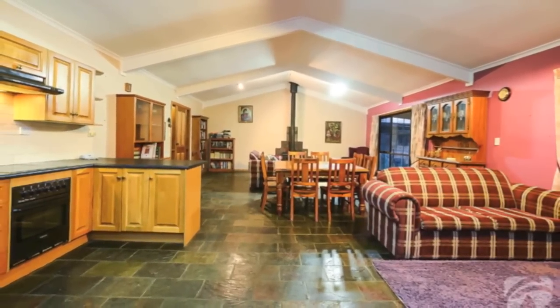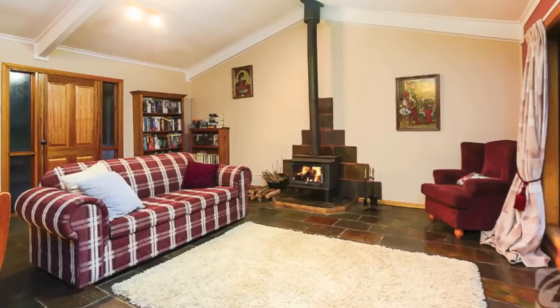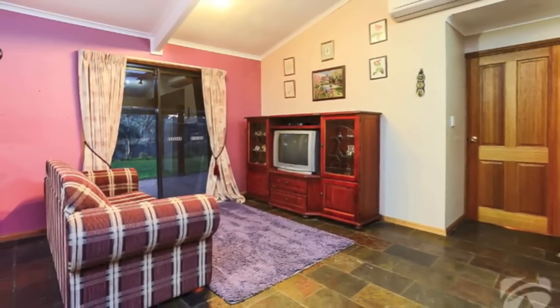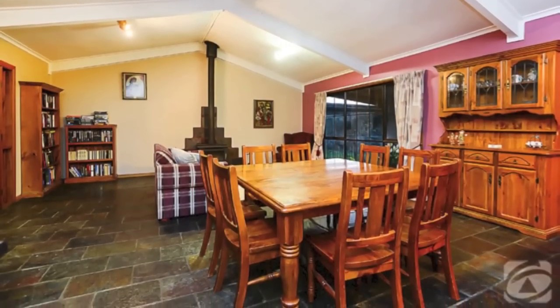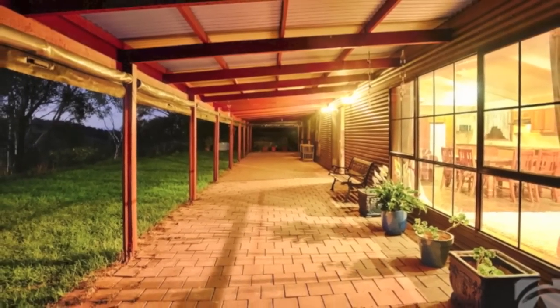Inside, the home exudes country charm. The timber entrance door opens onto a beautiful open plan living space with lofty rake ceilings and a huge amount of room, allowing for multiple seating and dining areas from which to enjoy the impressive outlook. Doors lead onto large verandas front and back, the rear with cafe blinds for all year round outdoor living.